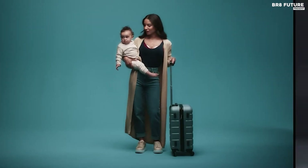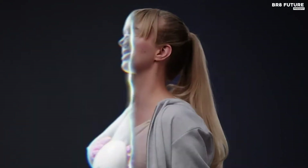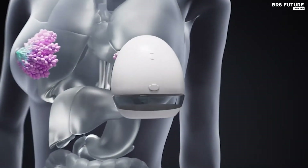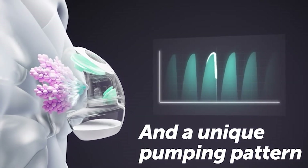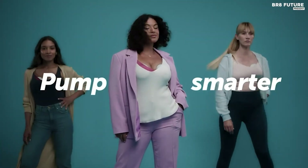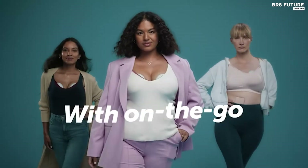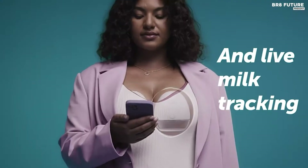Stay connected with the smart app that lets you control the pump from your phone. Monitor milk volumes in real-time, track your pumping history, and receive complete in-app guidance. No more reaching into your bra or struggling with complicated maneuvers. With its gentle yet powerful suction, LV Pump mimics your baby's nursing experience. You can choose from two modes and seven intensity settings to find the perfect match for your comfort and efficiency needs.